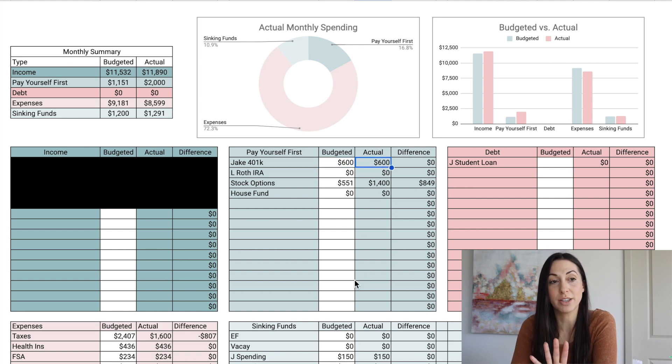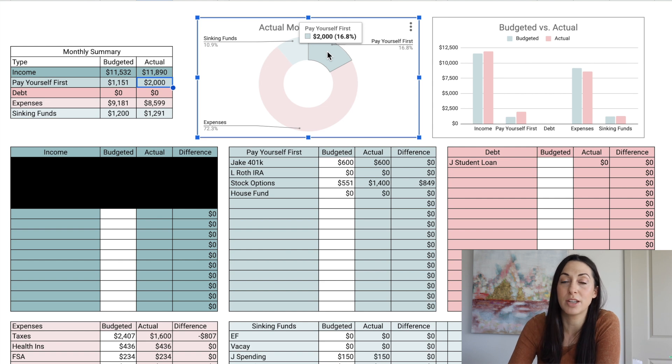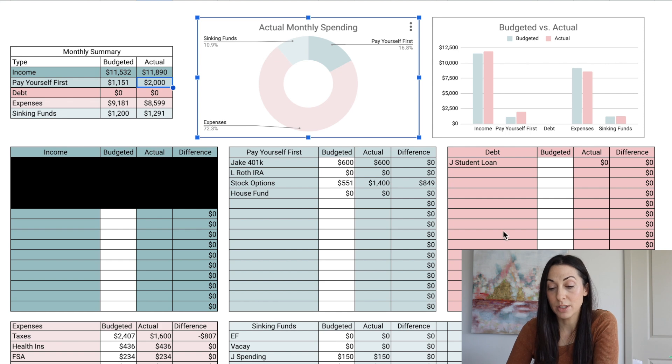The 401k automatically comes out of his paychecks, which is great because we can't mess that up. For stock options — these are options we have through an employer to purchase stock at a discounted price, and hopefully that stock will be worth much more at a later date — we exercised some options and contributed one thousand four hundred dollars this month. That was a total of two thousand dollars to 'pay yourself first,' putting sixteen point eight percent of our income toward investing. I always love to put at least fifteen percent, so we exceeded that this month.